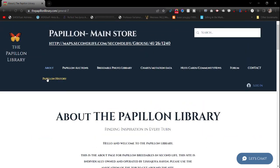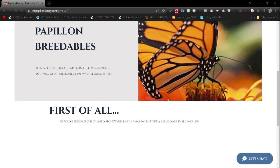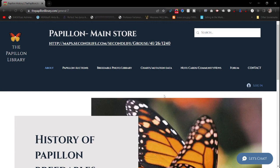The Papillon History tab is still being developed. It's going to talk about all the different versions and what they do. This is not the note cards for each revision change, version change, particle change, or body change — it's just going to be the basic rundown.